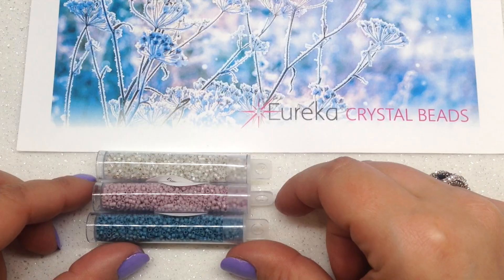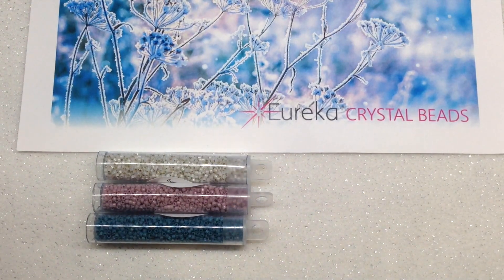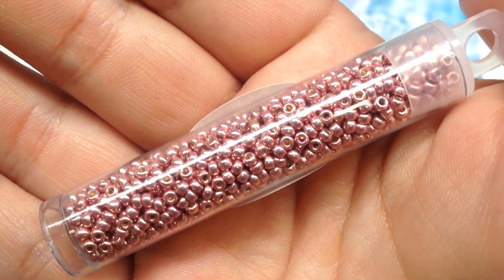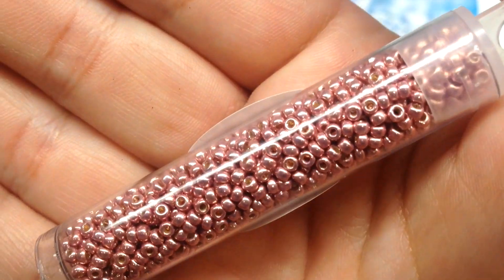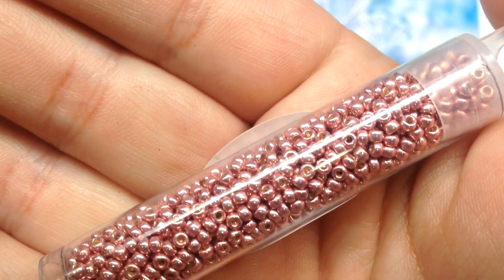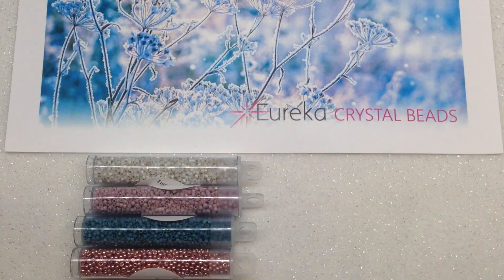You can see so far just with those three containers that they are following that color palette beautifully. The fourth item in the Japanese seed bead category is a two and a half inch tube of size 11 Miyuki round seed beads in a gorgeous metallic shade of light dusty rose pink. That is beautiful — always happy to add these to my stash. They certainly look gorgeous with the other colors going on in this collection.